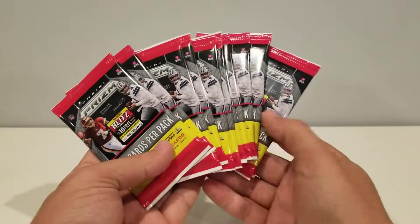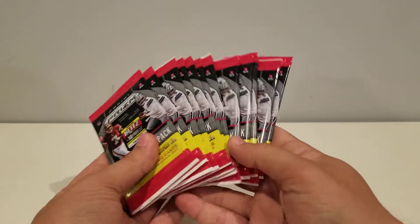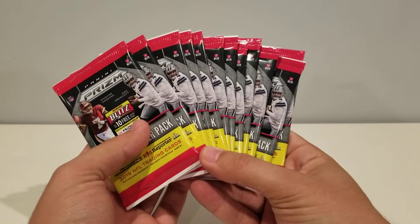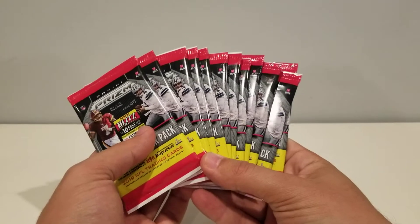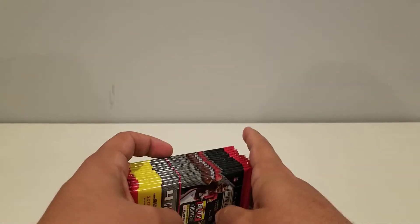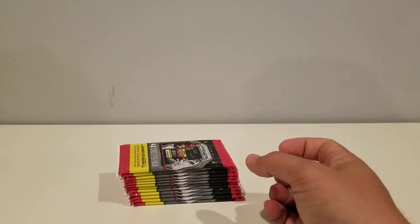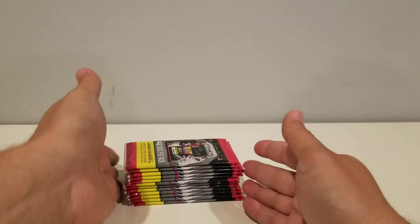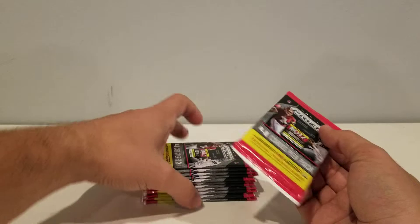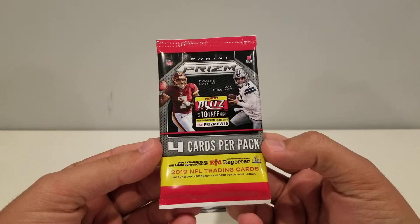Looking for some big-name rookies in this — Kyler, Dwayne Haskins, any kind of vet red or blue prism. Obviously they're short-printed. I don't know how short-printed they are this year. It seems to be a little more common in the reds and blues, so I'm assuming they've probably upped the print run on that. You can get silvers out of this, which are usually one per hobby box, but that's obviously changed. Some cool inserts — green exclusive prisms for retail also sell pretty well.